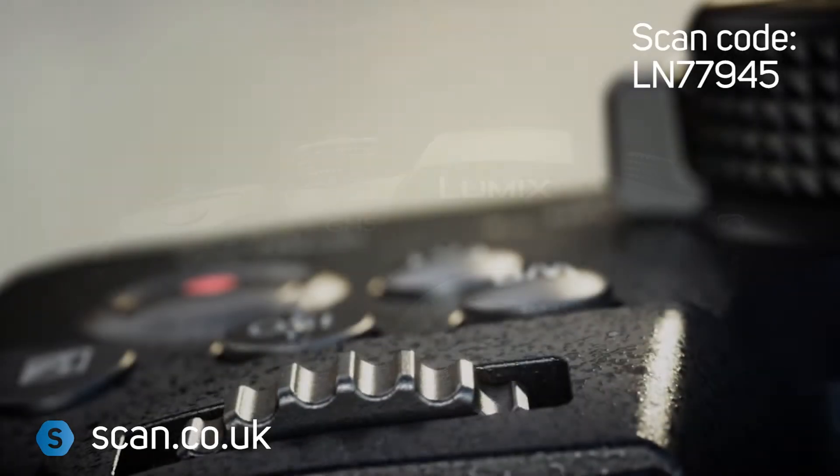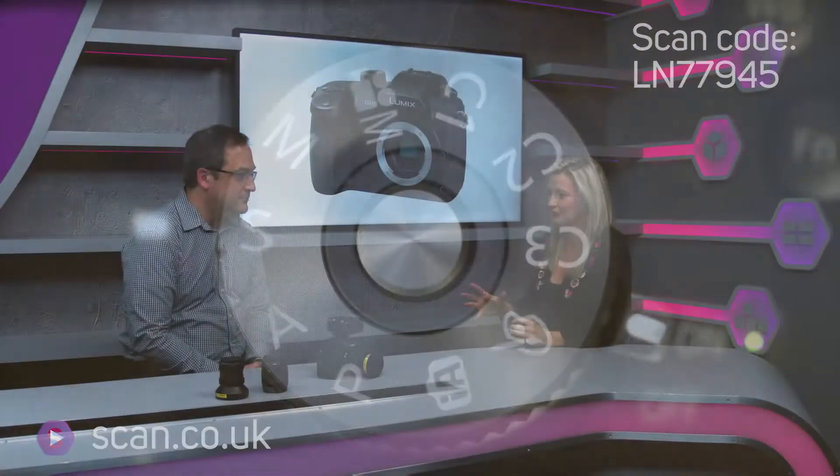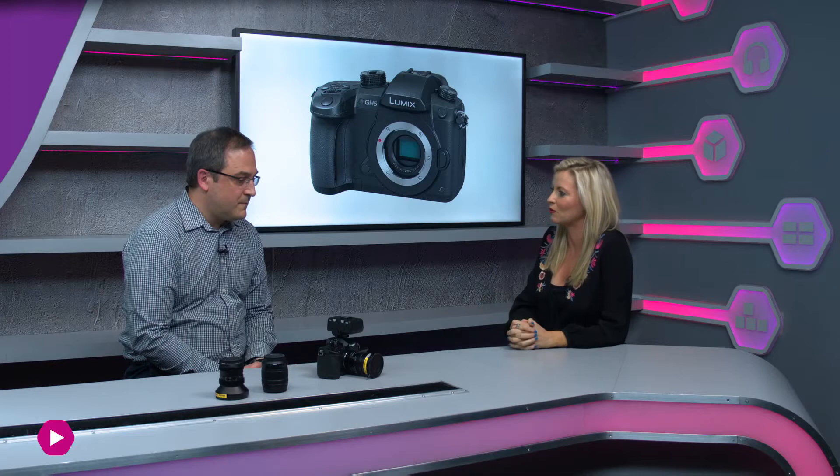The GH4 was extremely popular. This particular model is a little bit bigger — about 10%, I believe. So what features have they packed into that extra space? The GH4 was one of the most video-centric products for this kind of compact camera, and people loved it because it did video better than all of the competition that was available.